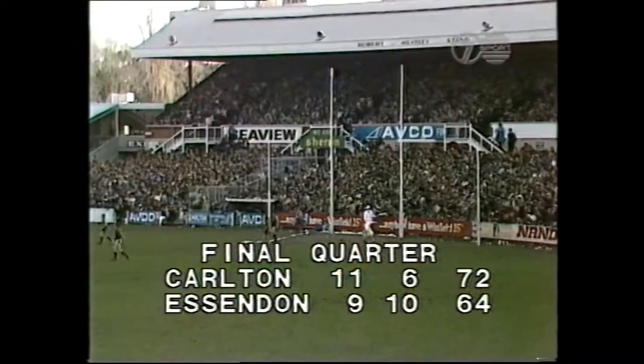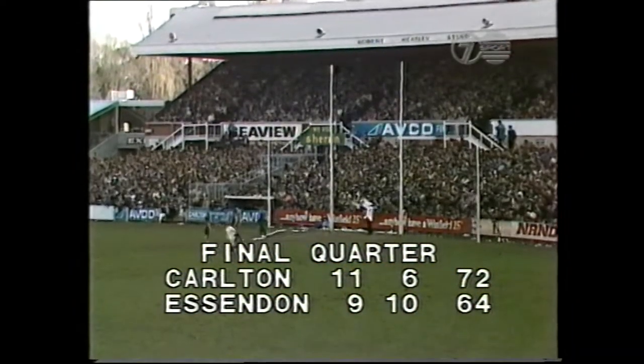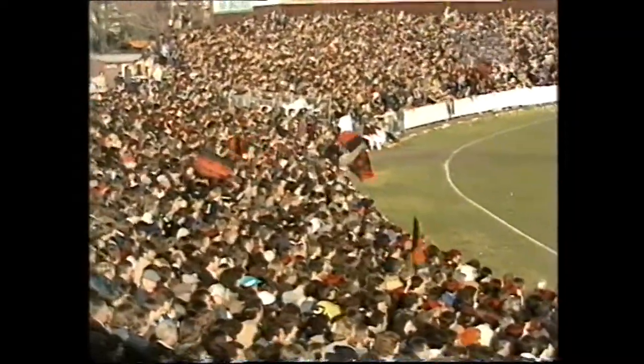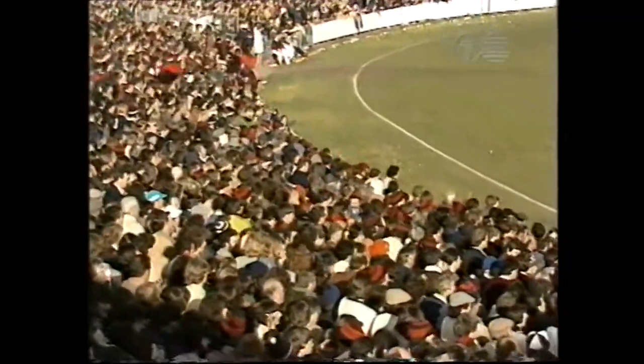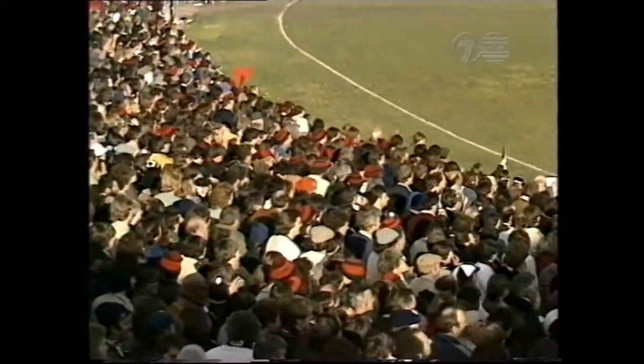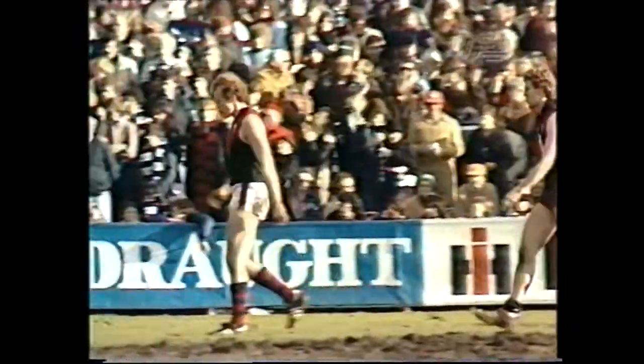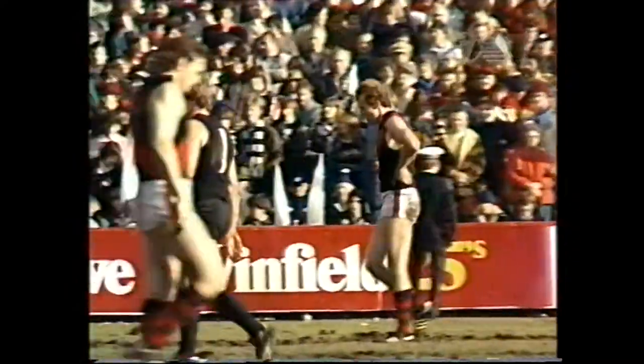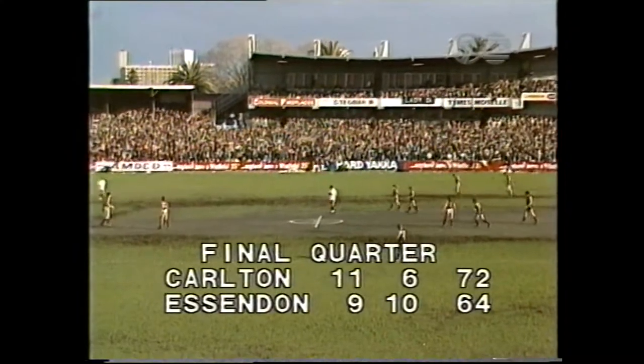And now it's only eight points the difference — it's the one Essendon wanted. 11-6-72 to Essendon, 9-10-64 to Carlton. Reid bringing up his first goal, and the capacity crowd applauding. Most of those Essendon supporters, of course. Eustace, Watson, Bahadja, Fowles and Ruud — what a piece of teamwork for Essendon. Crowe has kicked 4-1, Essendon's leading goal kicker.